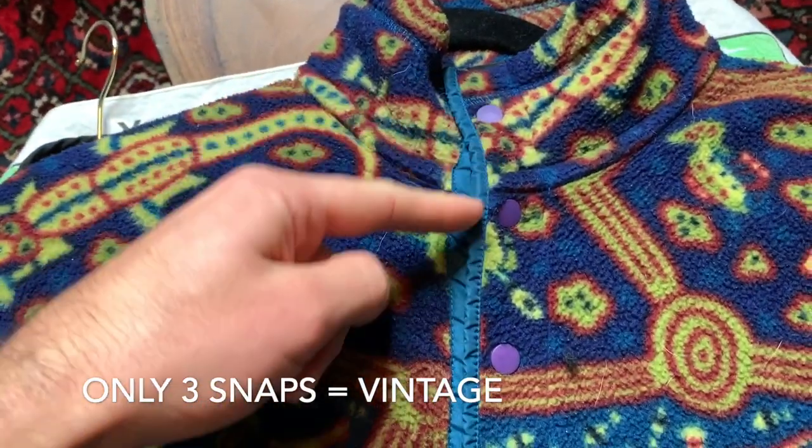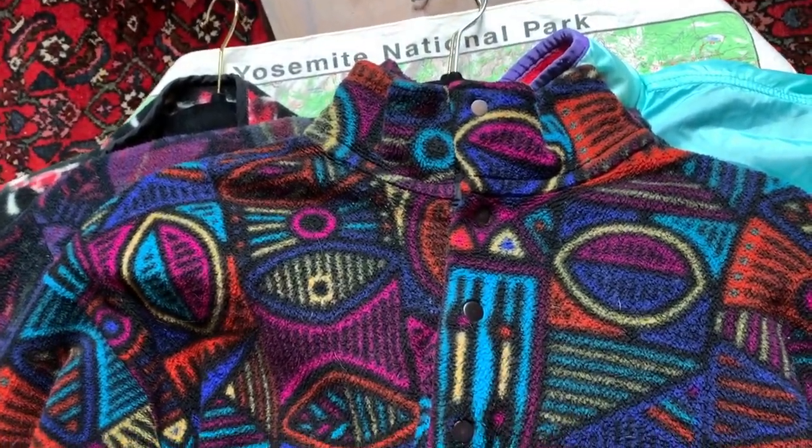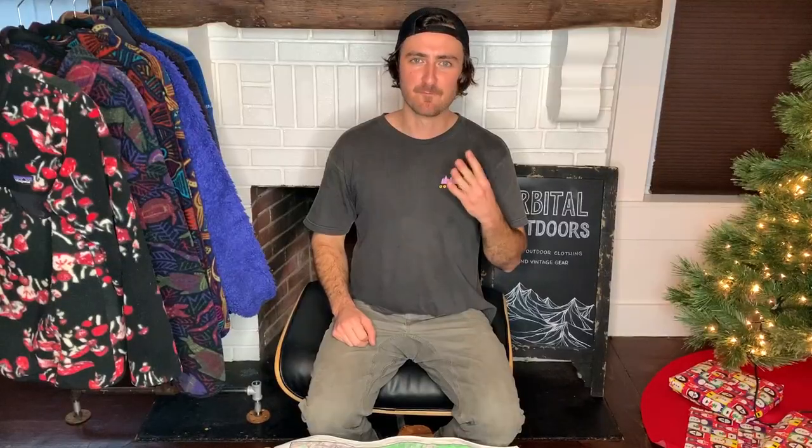Just because you don't see small snaps doesn't necessarily mean the fleece isn't vintage Patagonia. Since everything has a lifetime guarantee, Patagonia will put brand new snaps on if you bring in the worn ones — we've done it dozens of times. Actually, I realized my wife's vintage fleeces here have all had snap repairs with bigger snaps. One other thing: if it only has three snaps, that's a good sign. Three snaps almost always indicates a vintage fleece.